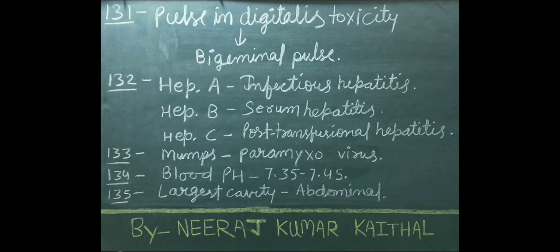Hepatitis A is also called infectious hepatitis. Hepatitis B is also called serum hepatitis. Hepatitis C's another name is post-transfusion hepatitis. Mumps is caused due to paramyxovirus. Normal blood pH is 7.35 to 7.45.